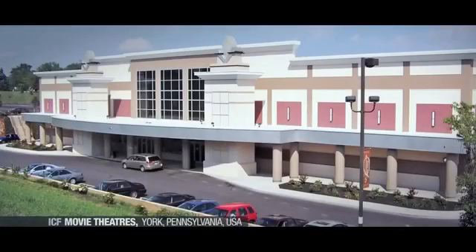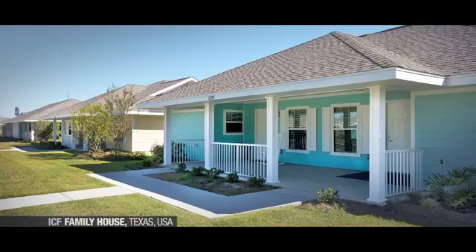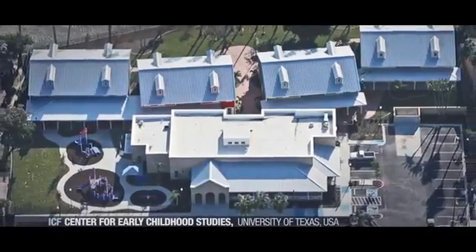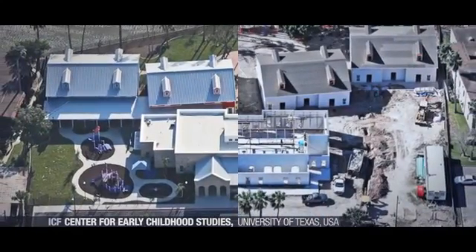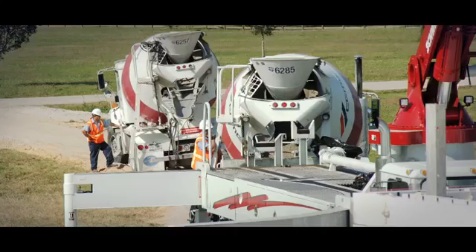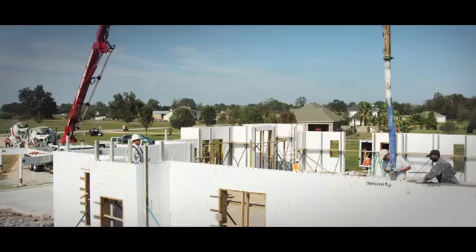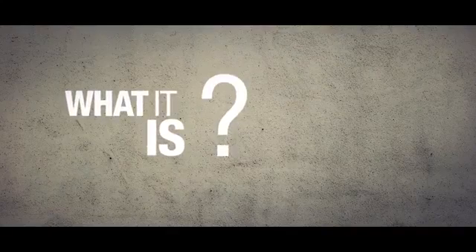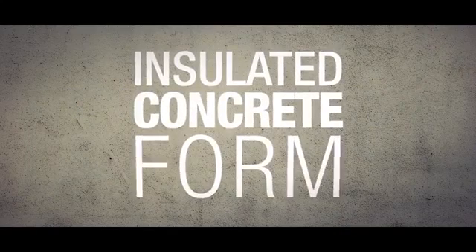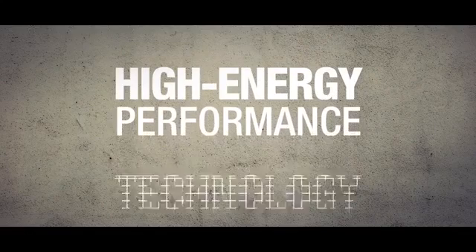While typical buildings may look normal, some of them are actually very different. Their exterior walls utilize a constructive, energy-efficient solution called ICF. You might have heard about ICF, but you may be wondering exactly what it is or where you can use it. ICF stands for Insulated Concrete Form, a high-energy performance technology.